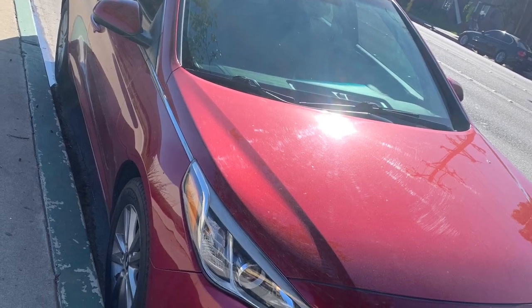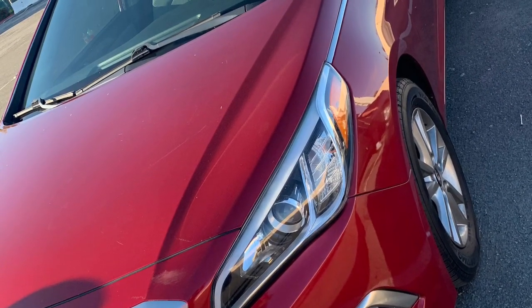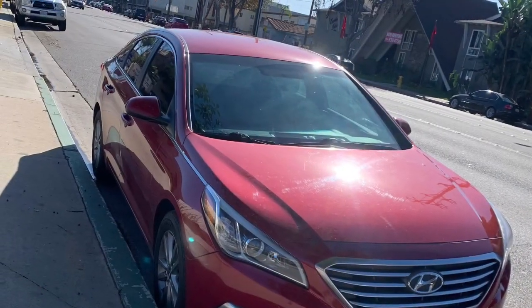These few clips and images popping up on screen right now are from when I first got the car — it looks cleaner than now because it hasn't had a wash since. I just wanted you guys to see how it looks when it's a little bit cleaner. Let's get back to the video.